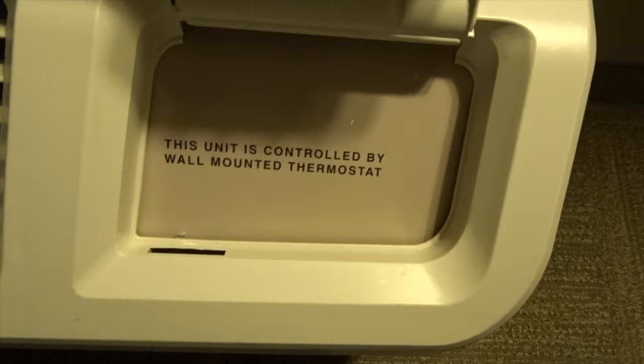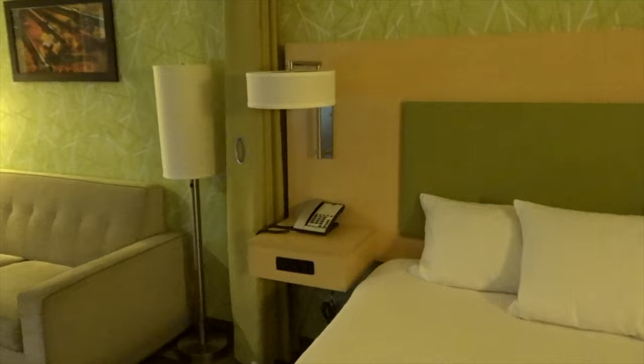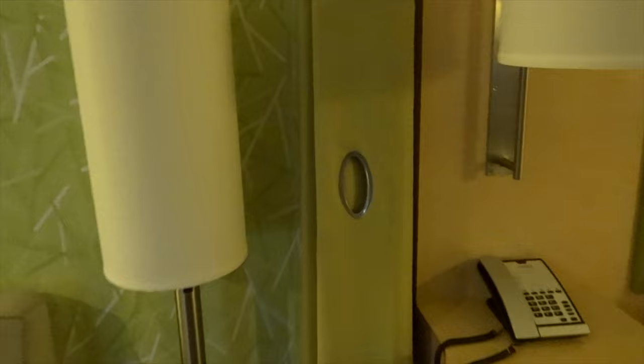The unit is controlled by a wall-mounted thermostat. All right, so this is the king room at Home2 Suites. Very, very nice. I love the green wall because I like green. But look at this — we literally have like a privacy shed.